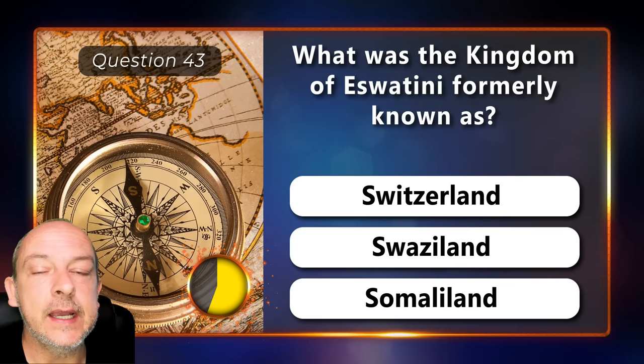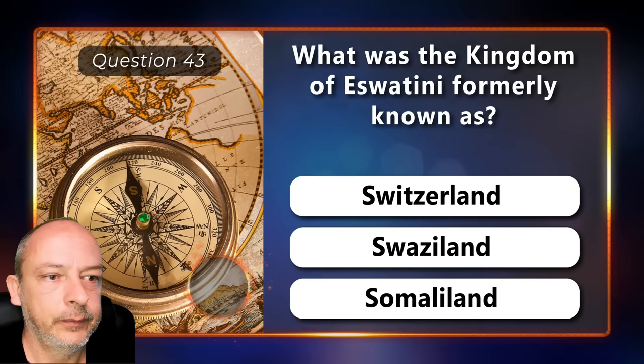What was the kingdom of Eswatini formerly known as — Switzerland, Swaziland, or Somaliland? The correct answer is Swaziland.